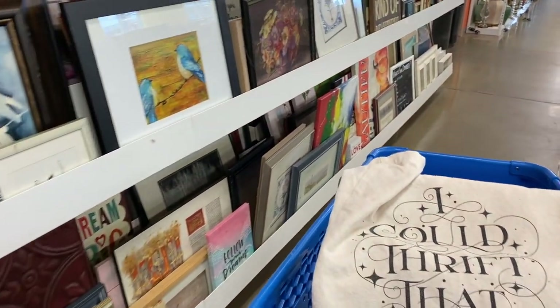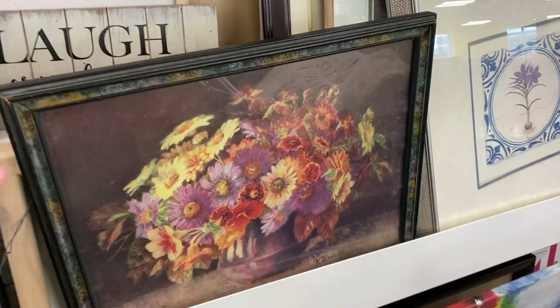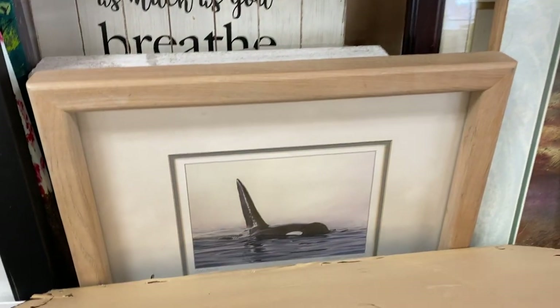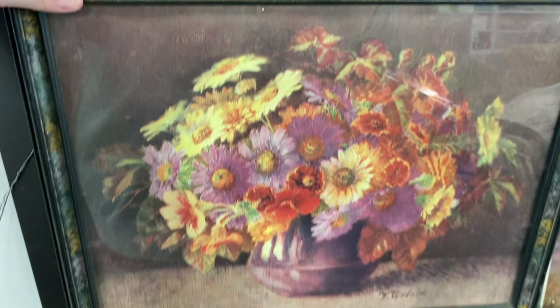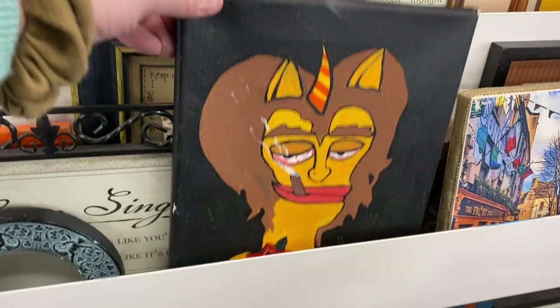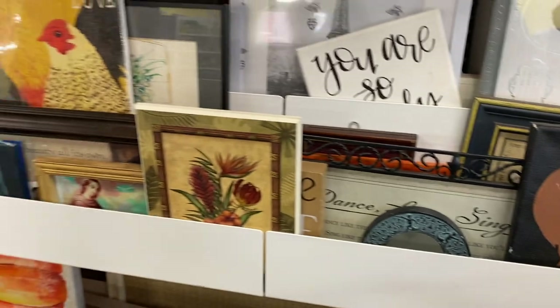Alright, here we are over in the artwork section — one of my absolute favorite sections to go to. This is an older print and the frame is older too. I really do like this piece. I'm checking for the price — it is rather large so I am going to leave this piece, but I really liked it. There appear to be a few originals here which are kind of fun. I bet that's the same person who donated the Bob Marley transfers.